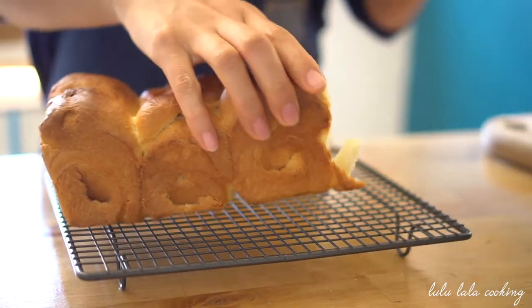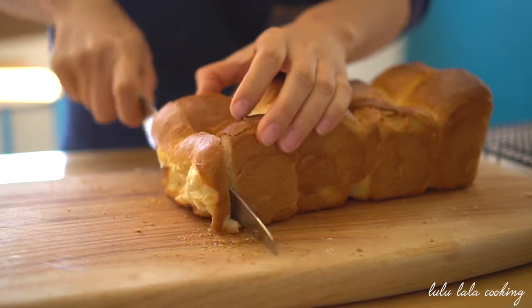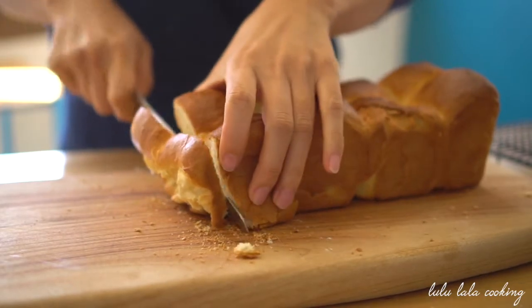I will start to take a wet towel in my kitchen. I will be using the wet towel and the other side of the kitchen. I will not be able to cut it off.